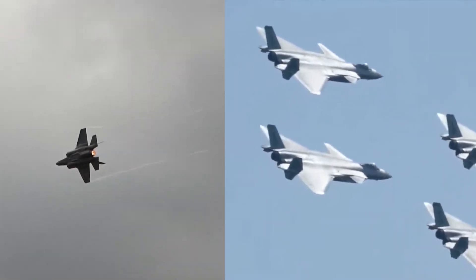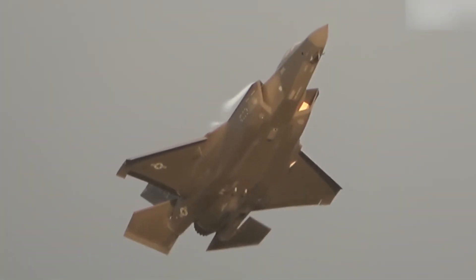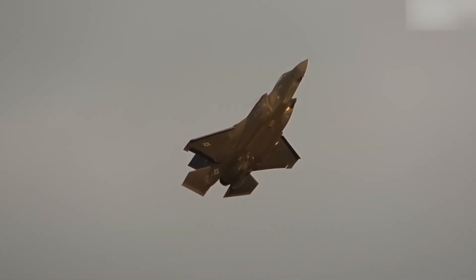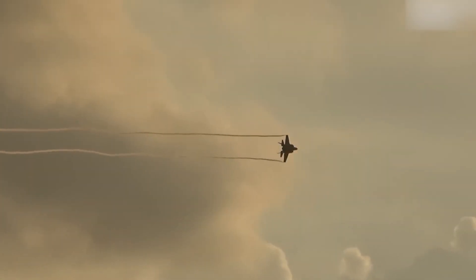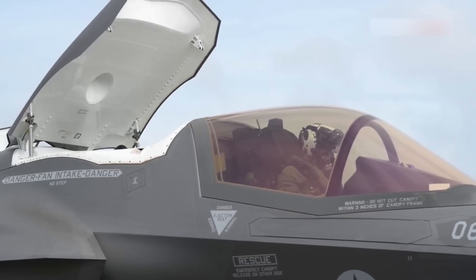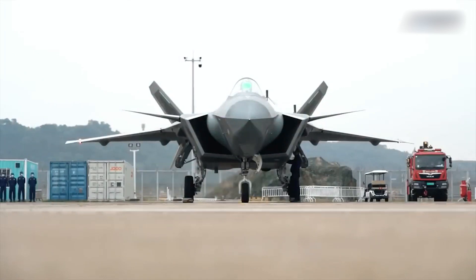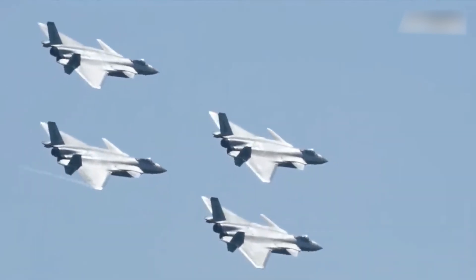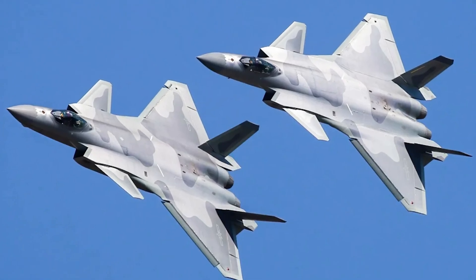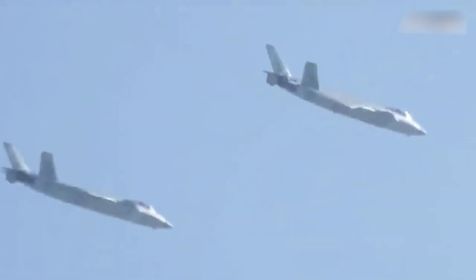Both the F-35 and J-20 are evolving to stay relevant in an era defined by hypersonic missiles, drone swarms, and AI-driven warfare. The F-35's Block 4 upgrade is a game-changer, expanding its weapons-carrying capabilities, improving targeting systems, and enhancing electronic warfare. Its integration with drone swarms allows pilots to control a fleet of unmanned aircraft to scout or engage targets while remaining out of harm's way. The J-20 is also advancing rapidly — the development of the WS-15 engine promises better thrust and maneuverability, while a potential two-seater version could serve as a command platform for UCAVs.